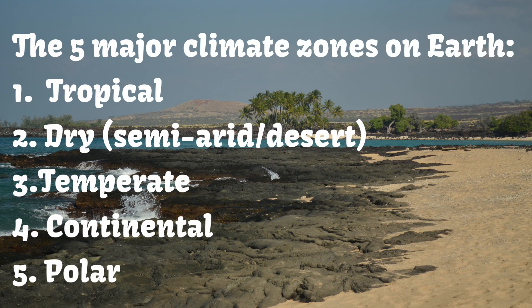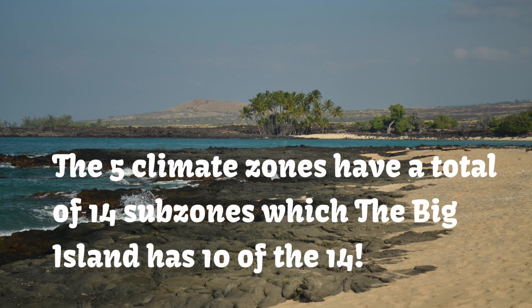There are five major climate zones on earth: tropical, dry (which is semi-arid or desert), temperate, continental, and polar. The five climate zones have a total of 14 sub-zones, and the Big Island has at least 10 of the 14.